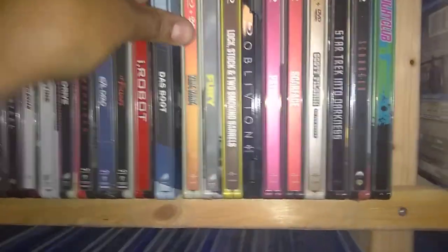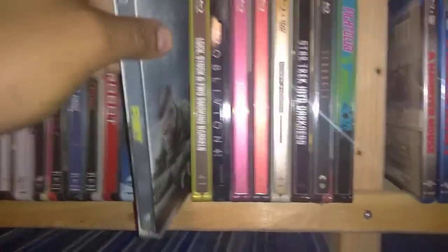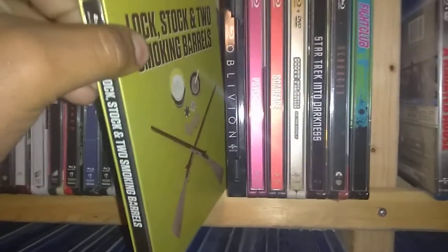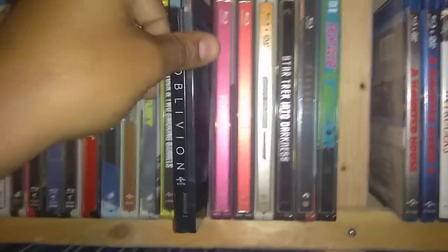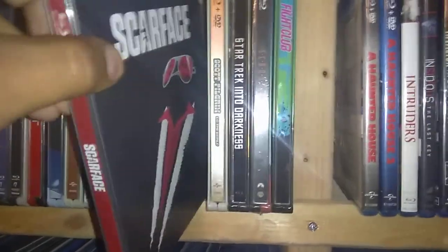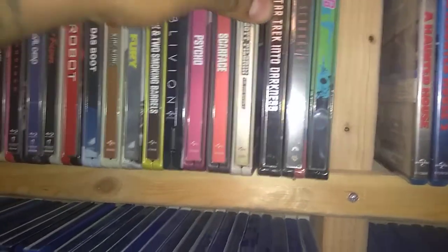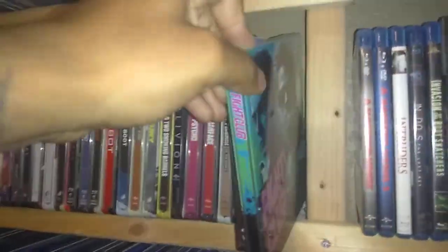Das Boot. King Kong. Fury. Lock, Stock and Two Smoking Barrels — this is a metal pack or metal case. Oblivion. Psycho. Scarface. Scott Pilgrim vs. the World. Star Trek: Into Darkness — I do have the 3 there, the last 2. Scrooged. And Fight Club.